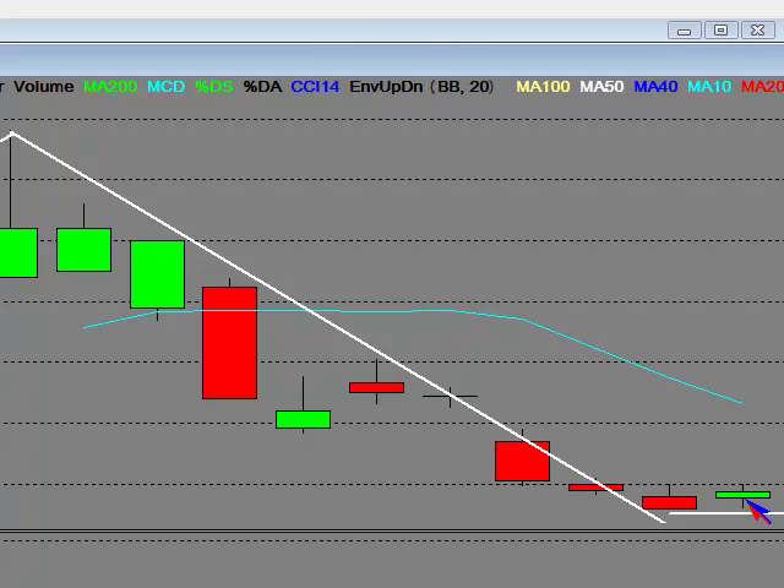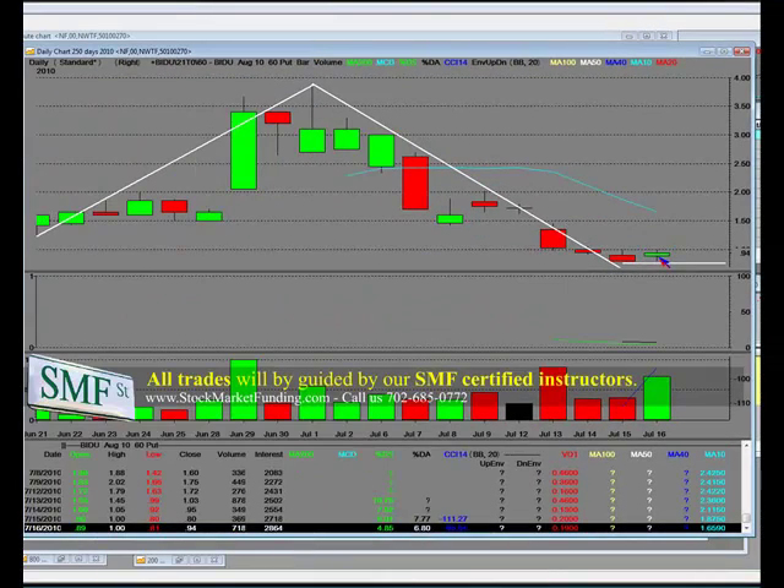Does Baidu have to go to $50 or $60 a share? No. I never said that it did, and I never said earnings were going to be bad. What I am saying is that during this earnings season, it's time to sell. We called it before the earnings season started last week — we called it on every one of them.